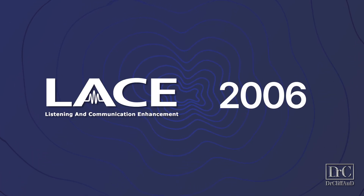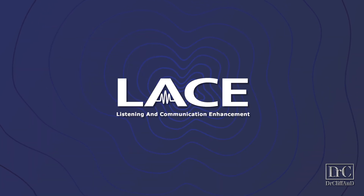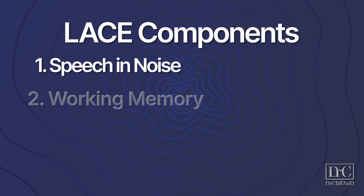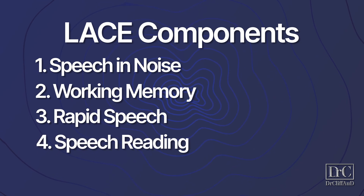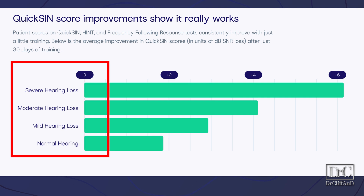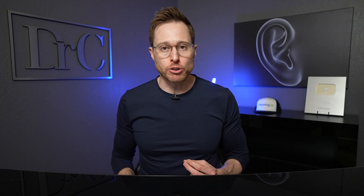LACE was initially developed back in 2006 by doctors Robert Sweetow and Jennifer Sabes, but auditory training in general has been used since the mid-1990s. LACE is the most tested and clinically validated form of auditory training, with over 20 years of research and over 80 peer-reviewed studies and clinical trials to prove its effectiveness. LACE incorporates four different components: training for speech and noise, working memory, rapid speech, and speech reading. Research has shown that LACE auditory training can result in up to a six-decibel improvement in signal-to-noise ratio, roughly equating to a 60% improvement in speech understanding in noise, and these benefits are long-lasting.